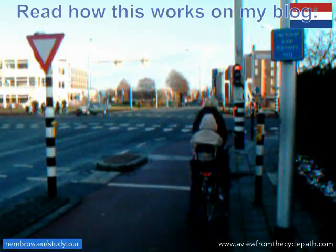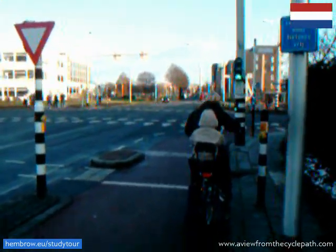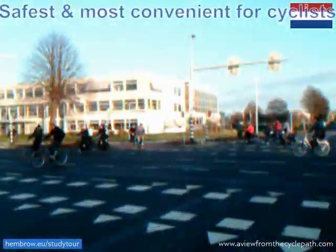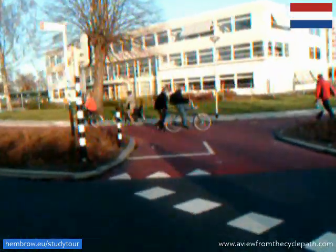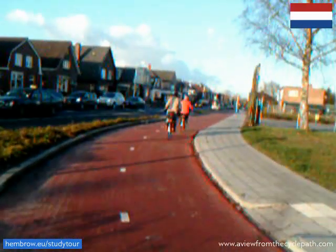At a well-designed Dutch traffic light junction, I can make left turns in one movement. This is in complete safety, because all of the other traffic is stopped while cyclists move. The cycle paths are again very wide.